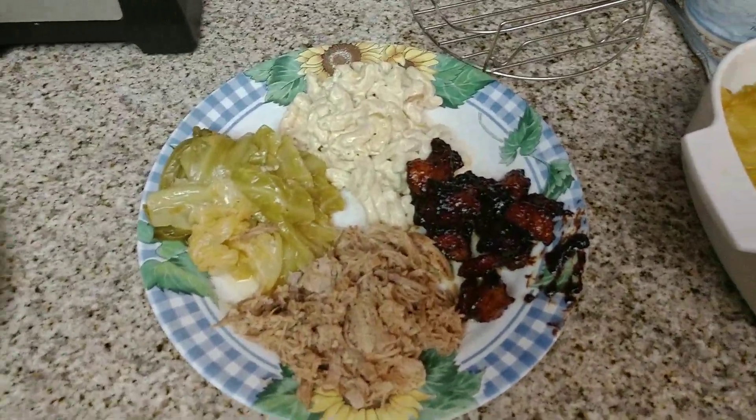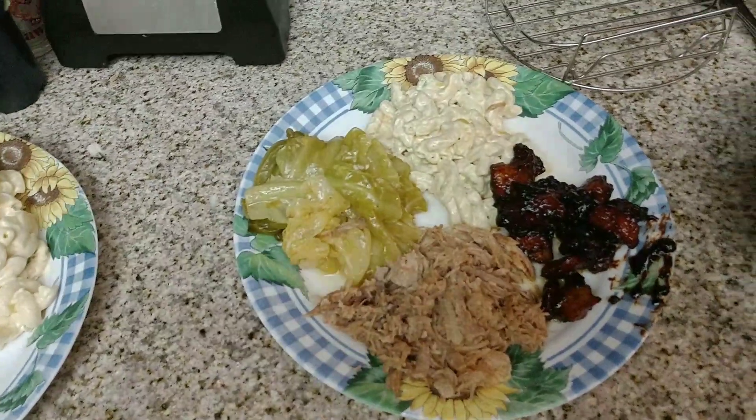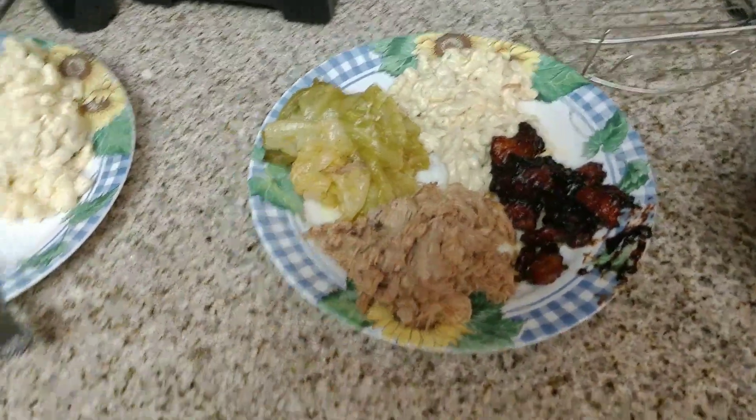This is one of the best dinners that I've had in a couple of months, at least since we've moved. This is really good.